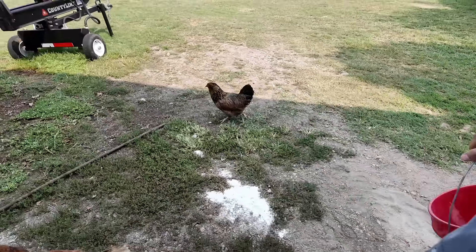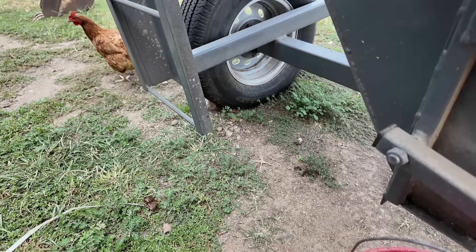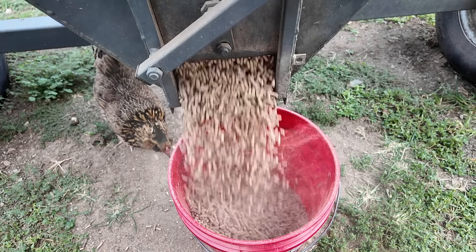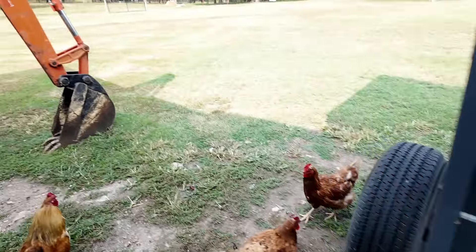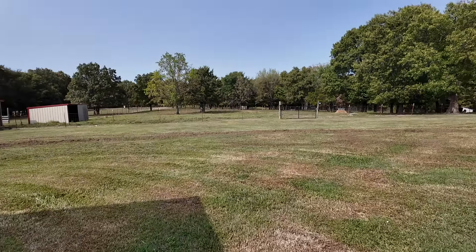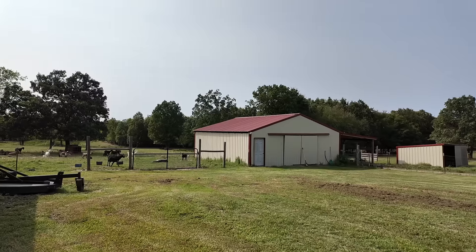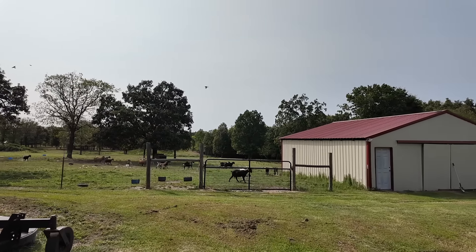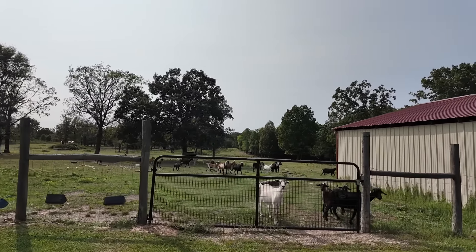Coming over here — there's usually a whole mob of you girls. We're going to have to get the feed bin filled back up soon. We still haven't got our hay yet, even though we pretty much ordered it. We're just waiting to get it delivered — we might need it sooner than expected this year.